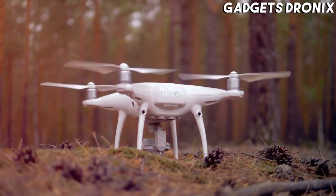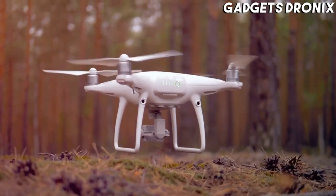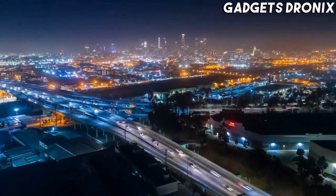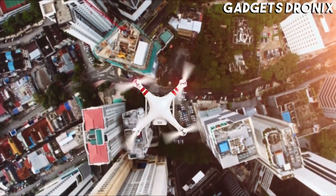Hello guys, in today's video we're going to check out the best drones of 2021. I made this list based on my personal opinion and am trying to list them based on their price, quality, durability, and more.